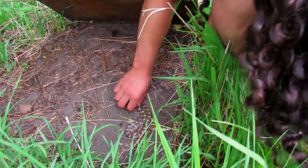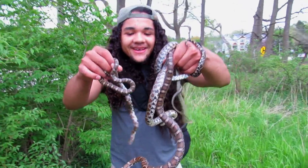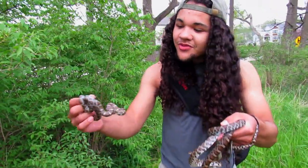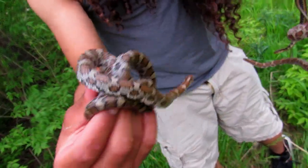Wow, another milk snake! This is crazy, I did not expect to find this many right here. This one's a younger one — pale coloration, just a gorgeous animal altogether. That's insane.